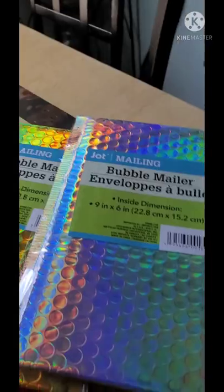Hey you guys, I hope everybody's doing well. I just wanted to let you know that I went to the Dollar Tree today and found these beautiful mail envelopes — they are gorgeous. Let me let you see them.